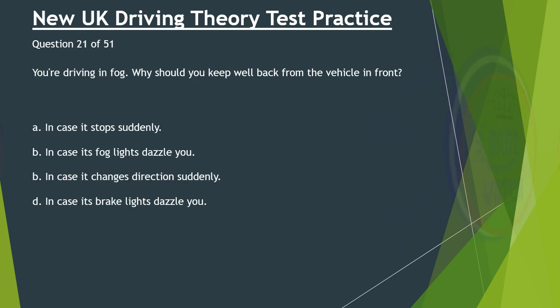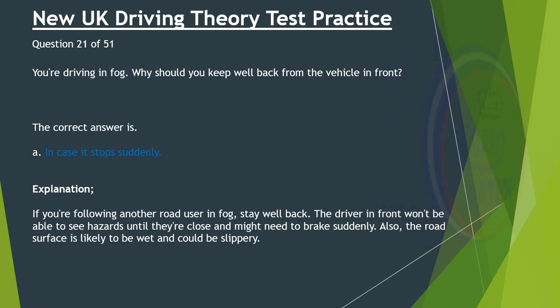Question 21 of 51. You're driving in fog. Why should you keep well back from the vehicle in front? A. In case it stops suddenly. B. In case its fog lights dazzle you. C. In case it changes direction suddenly. D. In case its brake lights dazzle you. The correct answer is A: In case it stops suddenly. If you're following another road user in fog, stay well back. The driver in front won't be able to see hazards until they're close and might need to brake suddenly. Also, the road surface is likely to be wet and could be slippery.